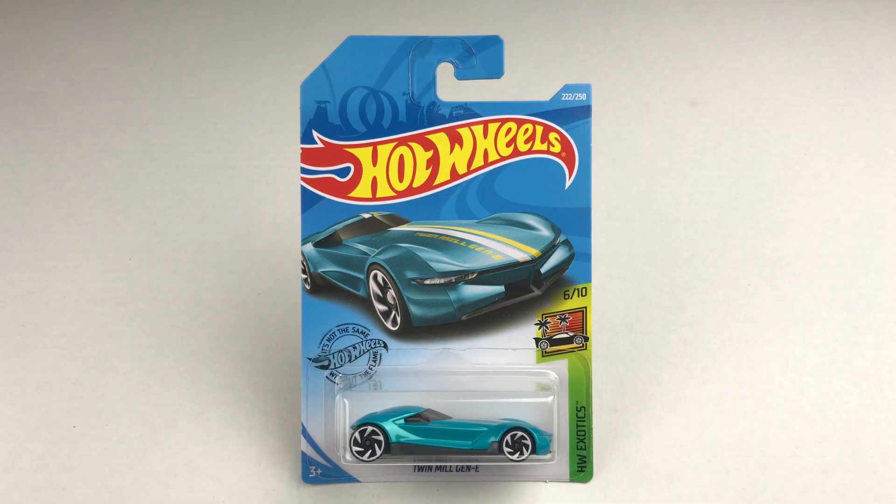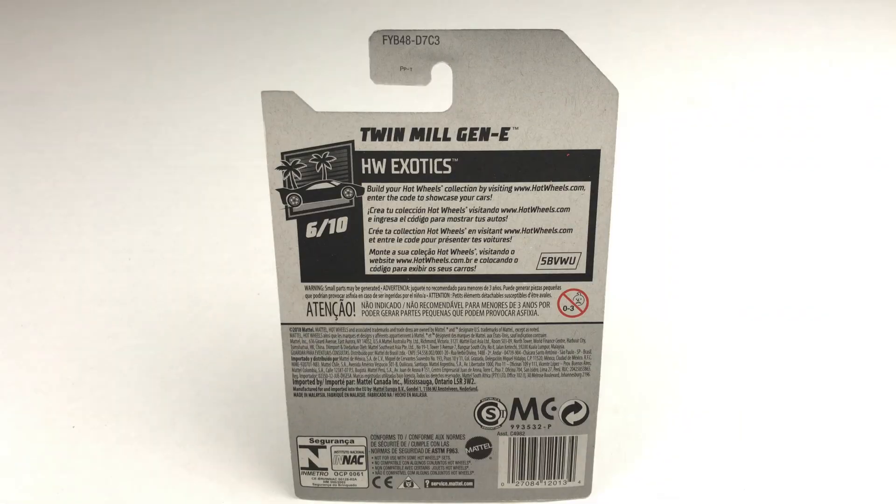Our first car in the package from 2019 is the Twin Mill Gen E. Twin Mill always makes everyone do a double take. The Twin Mill Gen E revitalized the classic with dual high-revving electric motors under its sleek hood and a more streamlined driving cockpit. You can pause it right here to have a look at the back of the packaging.